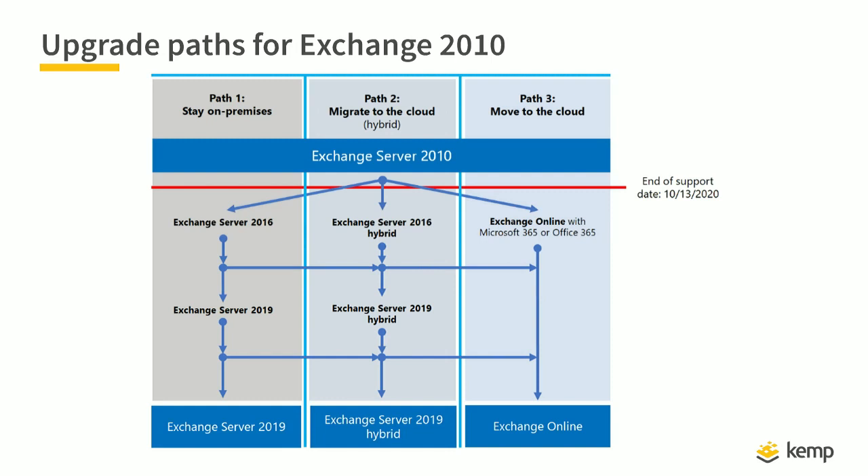The second path is to migrate to the cloud in a hybrid scenario, and that covers 99% of all my work.